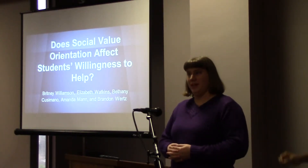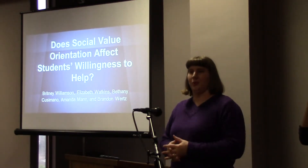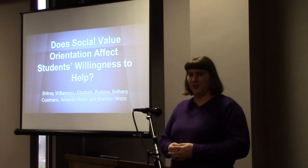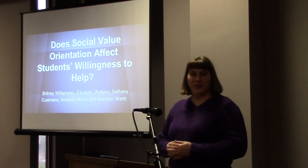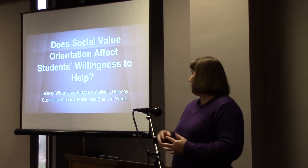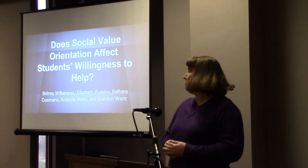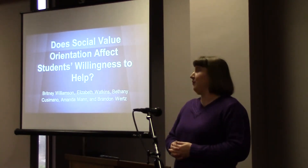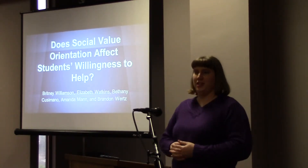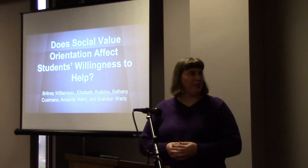A group of five students conducted a large-scale research study in the fall semester. Each of them will be presenting on a different component of this study. The general purpose is to look at students' willingness to help. Brittany's presentation is looking specifically at the variable of social value orientation and how that affected students' willingness to help.